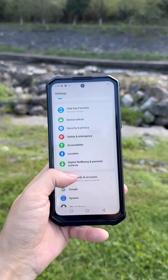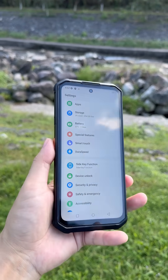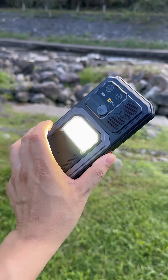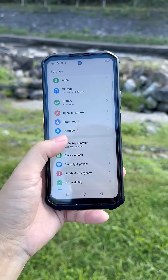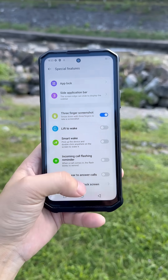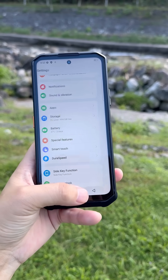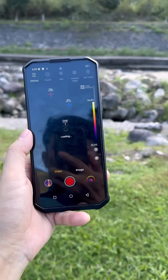Let's try the special side key — long press it on the screen. This is the side key with special features: three-finger screenshot, left to wake, smart to wake, and it also provides a thermal imaging mode.